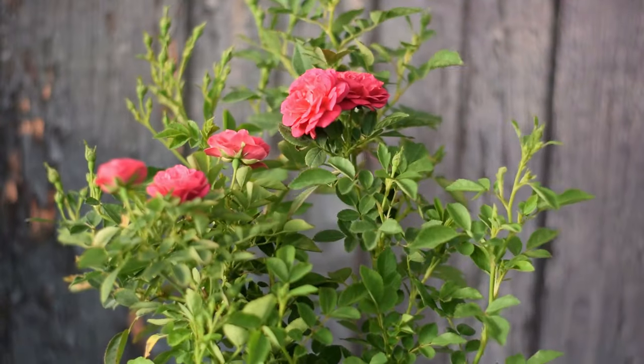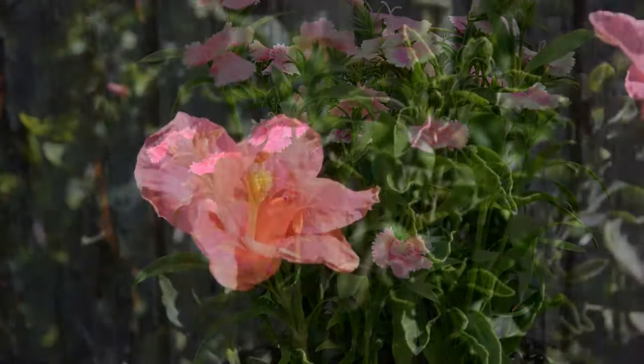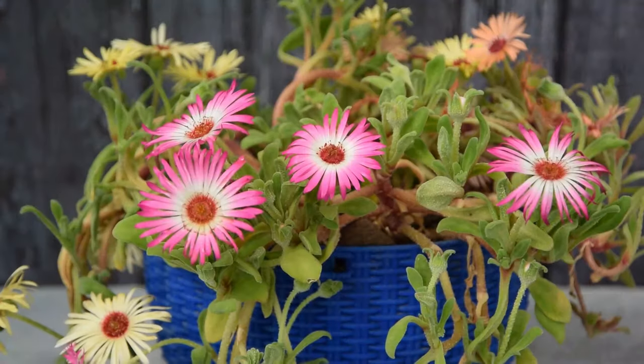Are you a gardening enthusiast who always looks for trees and shrubs with pink flowers? Then this list of pink flowers is undoubtedly going to help you pick some of the best ones for your garden.